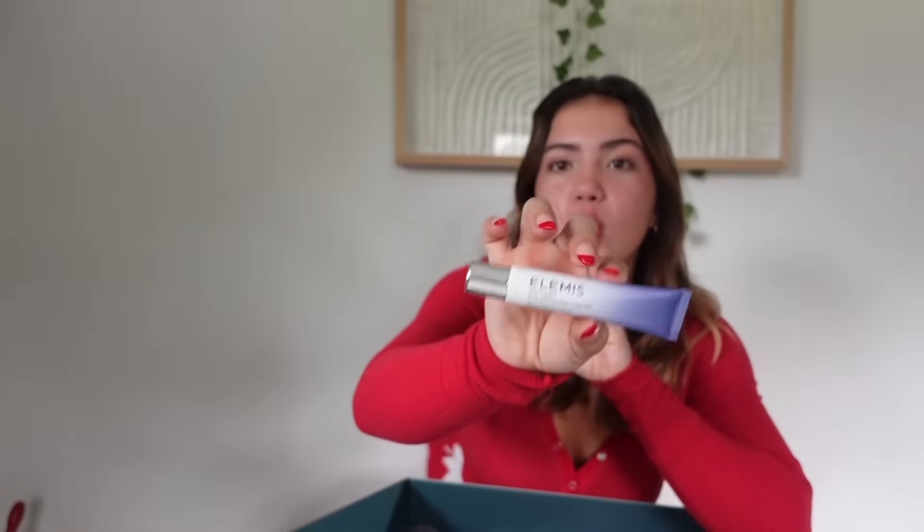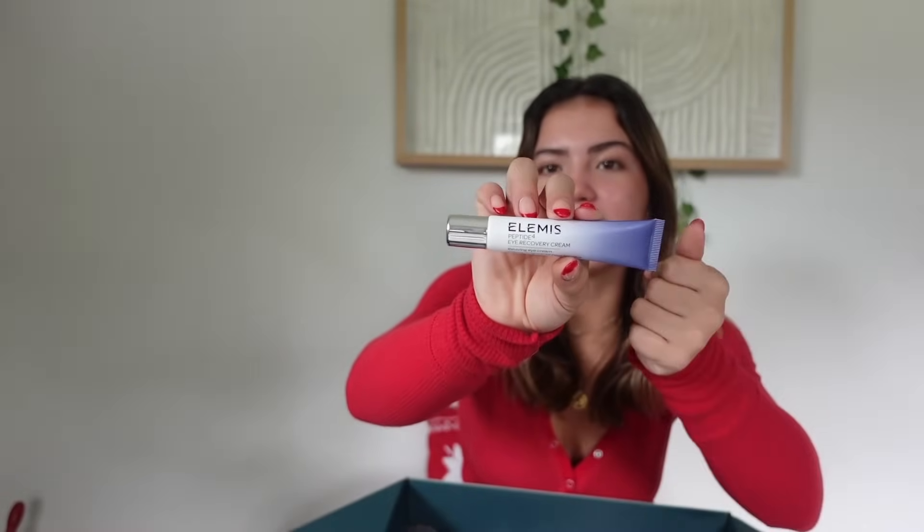Next we have this peptide eye recovery cream — the Elimus reviving eye cream. I don't have any face makeup on right now so I'm just going to try it. I definitely have really bad under-eye bags and I'm very guilty of not getting enough sleep. This eye cream transforms the appearance of tired and overworked eyes, which is literally what I need.